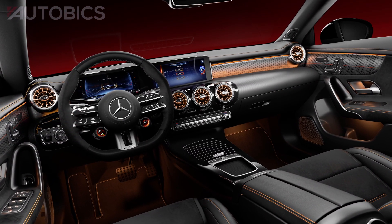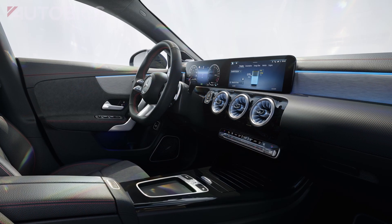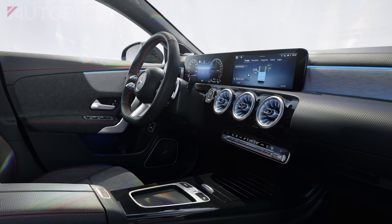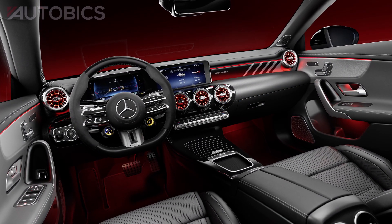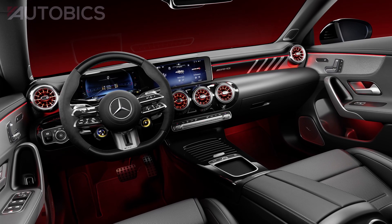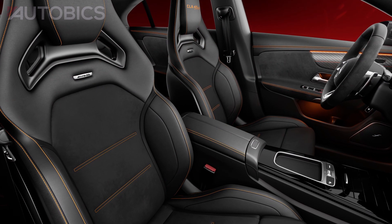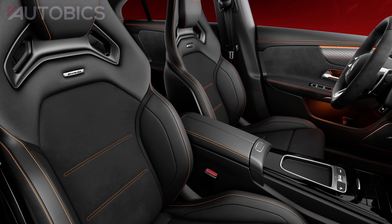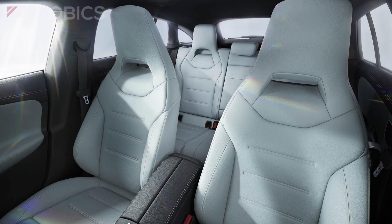The highlight of the interior is the freestanding double screen. It now includes a 7-inch and a 10.25-inch display as standard; two 10.25-inch displays with a widescreen look are optionally available. The steering wheel of the current generation is upholstered in Napa leather as standard. Alternatively, the multifunction sports steering wheel is available in Artico man-made leather. For the first time, new trim elements in a dark carbon look, open-pore brown lime wood, or brown micro-cut microfiber further enhance the interior.